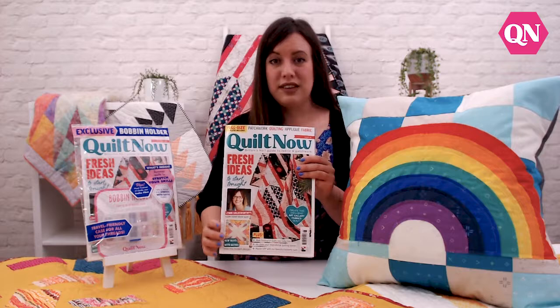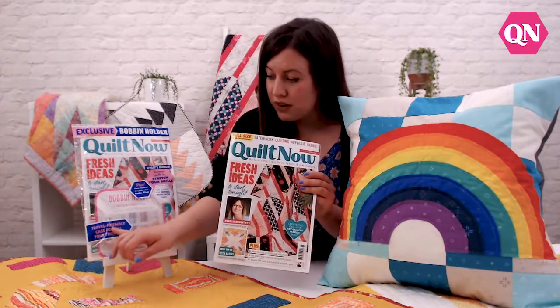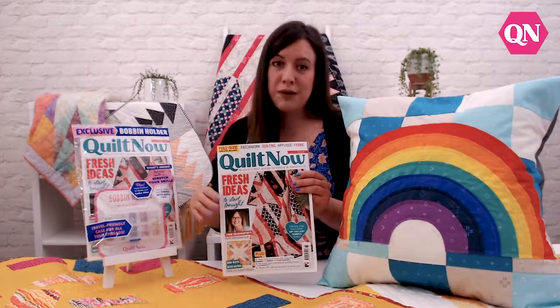Also inside this issue we have an exclusive bobbin holder box. This storage box can hold up to 20 bobbins, which is really handy if you're going on holiday and want to take your sewing with you, or just to tidy up your sewing room.